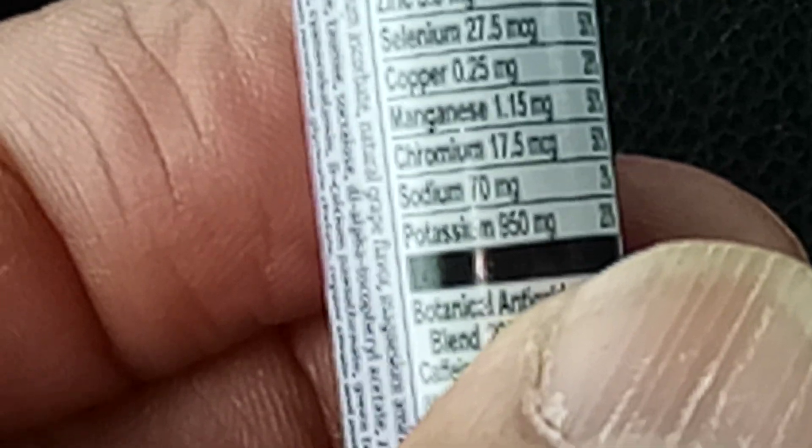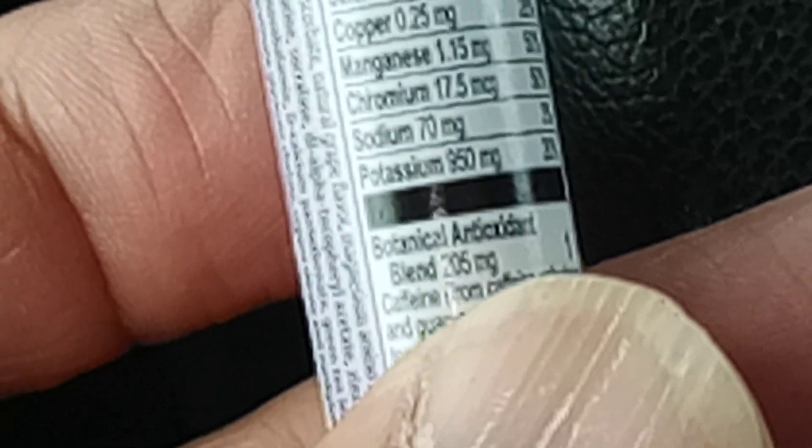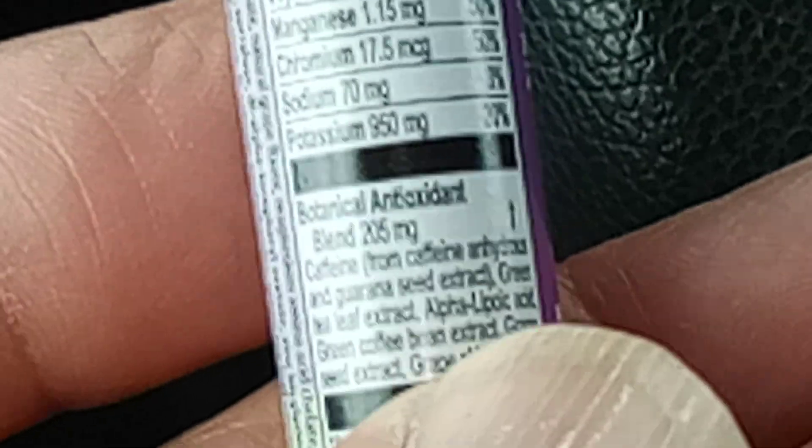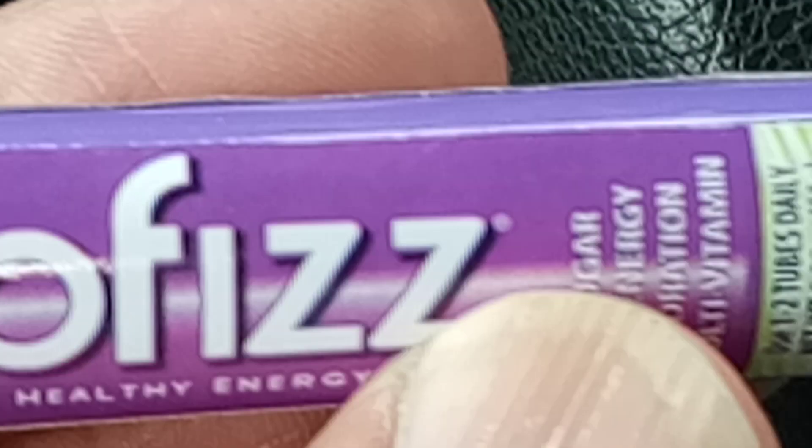Potassium — I cannot even read the potassium. Looking at the daily requirements: Vitamin C is 500%, everything else is almost 50%, Vitamin B12 over 100%. It's called Zip — it is not about sublimation.